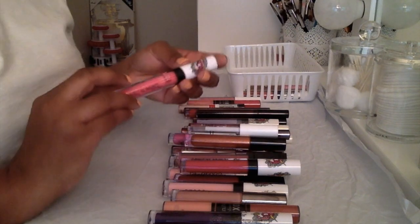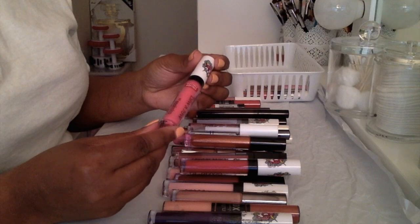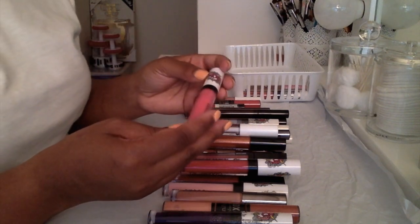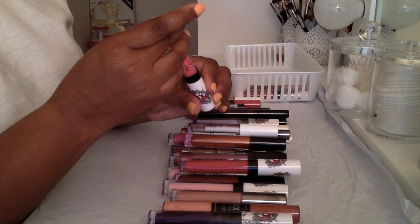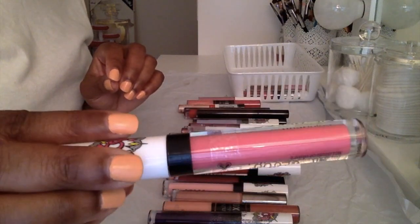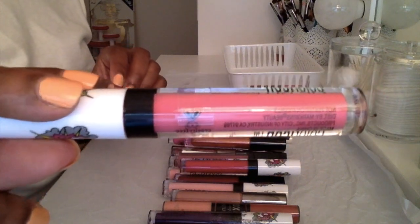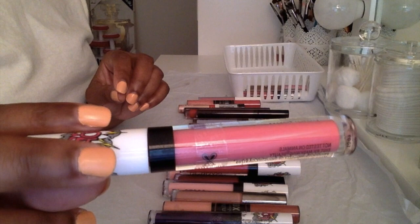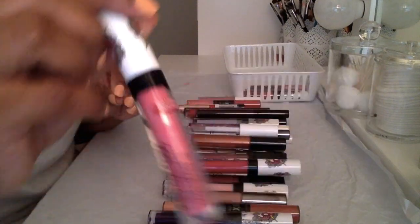Here's another Wet n Wild Color Icon Lip Gloss, the limited edition one, in the color 'Strawberries and Femme.' This is like a very dull pink color. I don't know — I'm on the fence. I want to keep it but I want to let it go. I'm not sure.